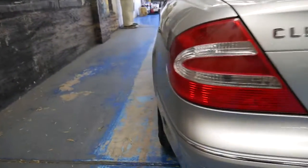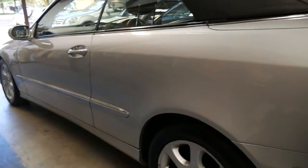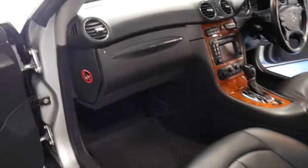The glass rear screen doesn't fade in the sun. The exterior is Zircon silver with a charcoal to black leather interior. The Continental tyres are lovely. It does have a very good service history — you'll have to excuse the aeroplanes going overhead.